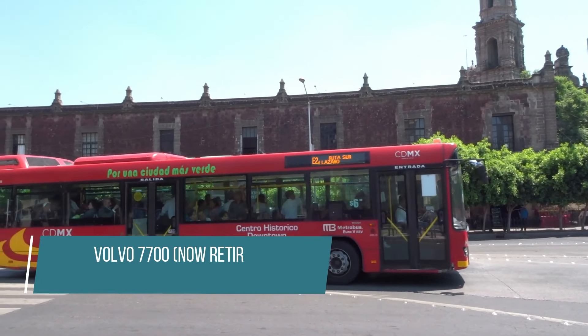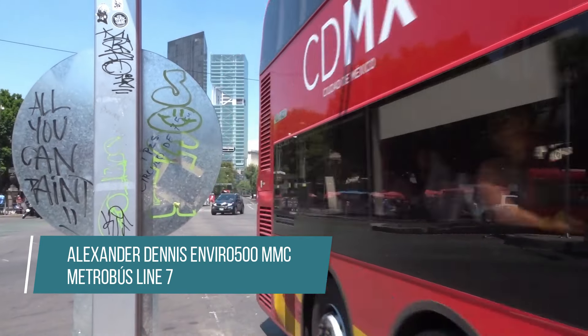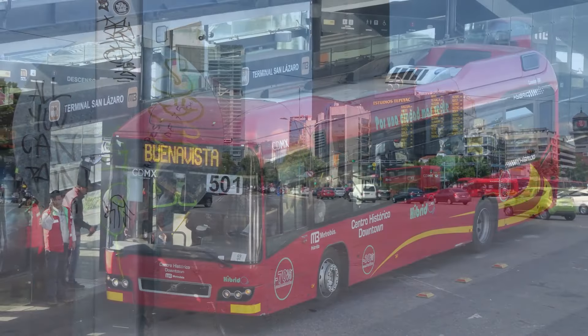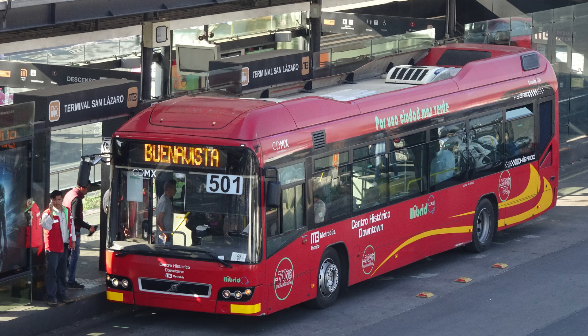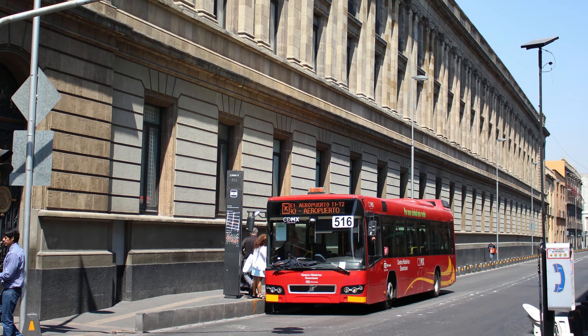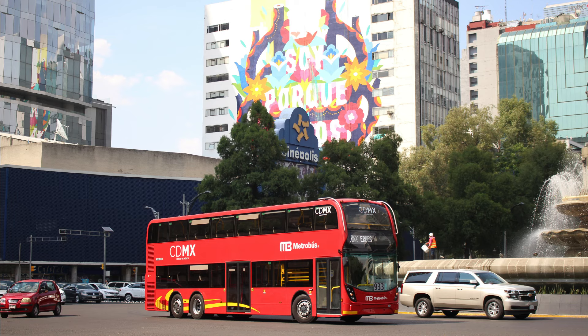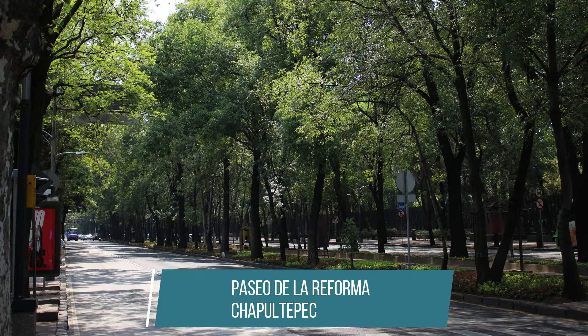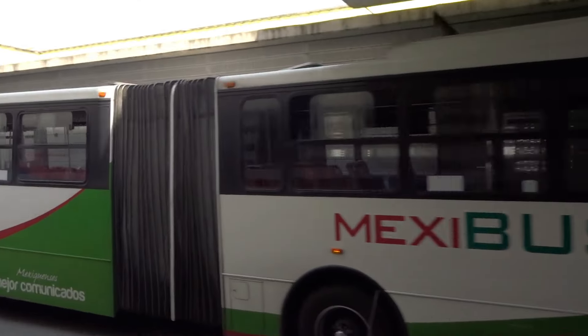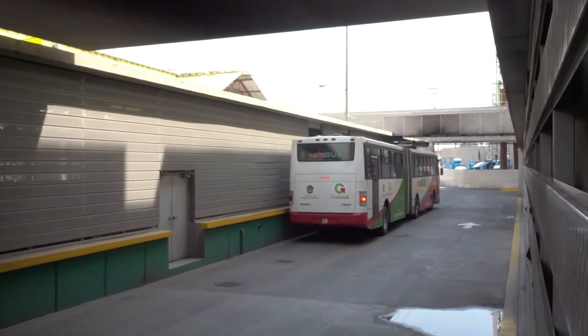Mexico City has a fleet of low-floor buses for Line 4 and double-decker buses for Line 7 for different reasons. Line 4 has low-floor rigid buses for operating on narrow streets with tight turns in close proximity to prominent buildings in the city, while Line 7 has double-deckers for the capacity needs of the Paseo de la Reforma without compromising its overall beauty. Mexibús has mainly high-floor high-capacity buses, but at one time it did have a fleet of low-floor buses.